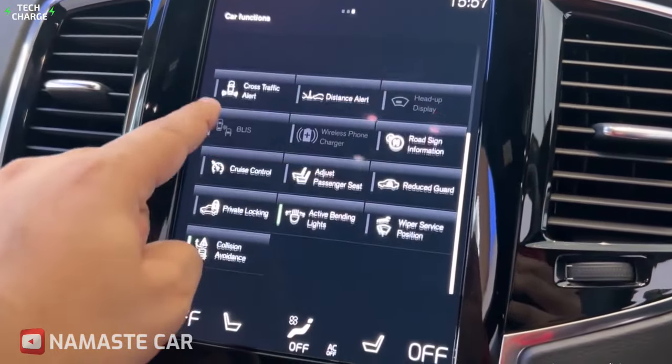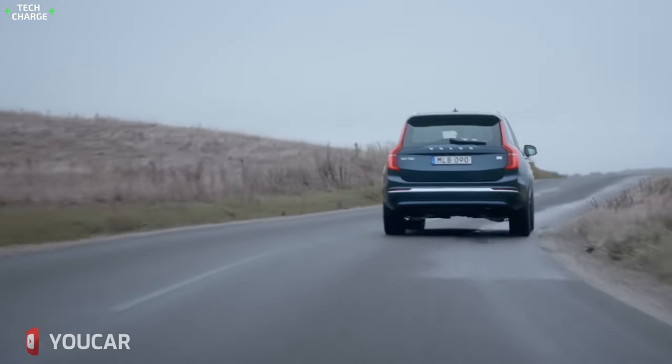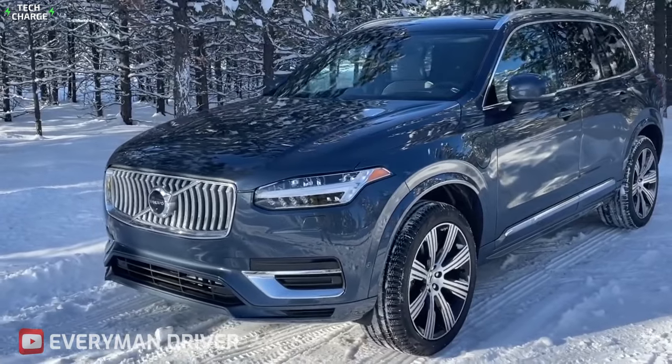The only downside is that its controls are unintuitive. Despite this, the XC90 Recharge is a great option for families looking for a luxury SUV that offers a bit of everything.